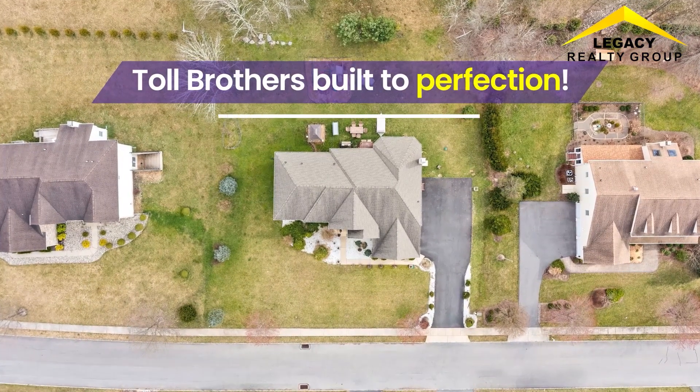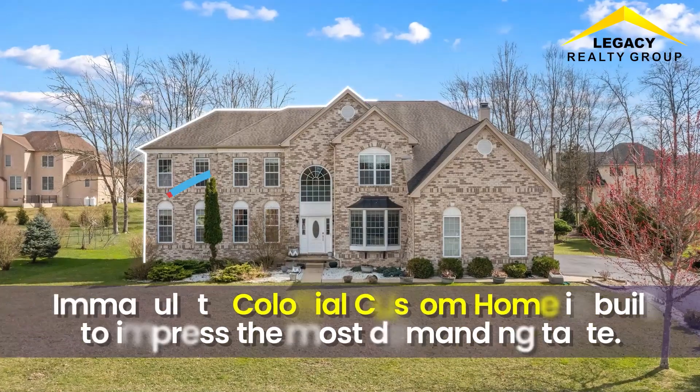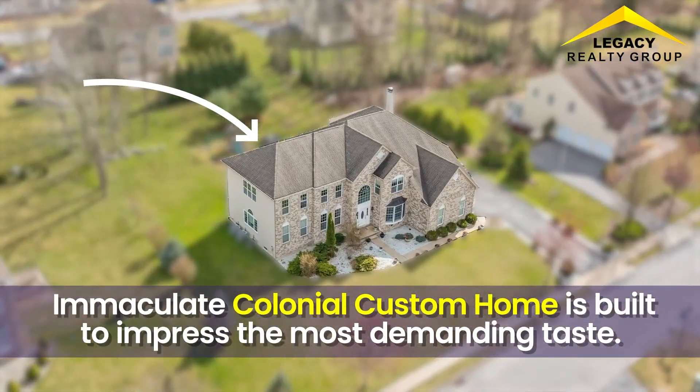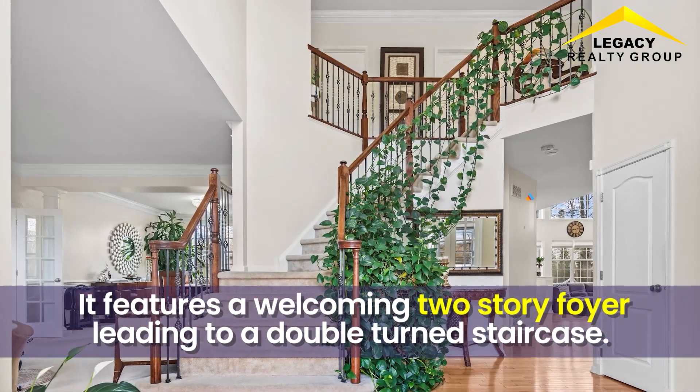Toll Brothers Built to Perfection — The Reserve at Pond Creek. This immaculate Colonial custom home is built to impress the most demanding taste. It features a welcoming two-story foyer leading to a double-turned staircase.